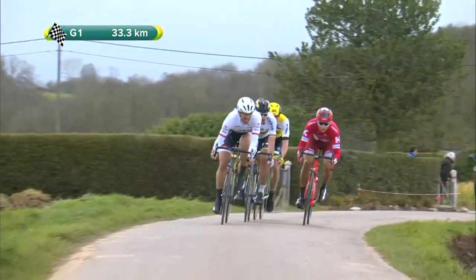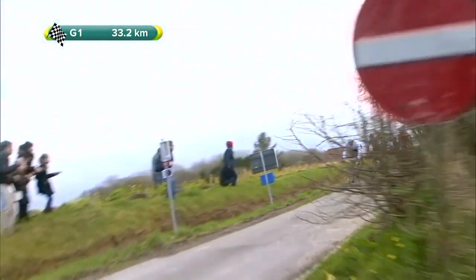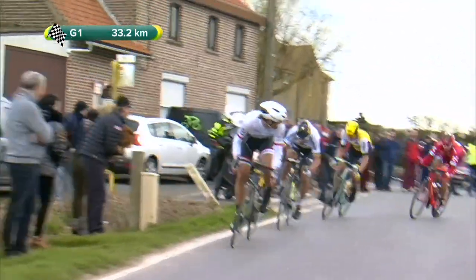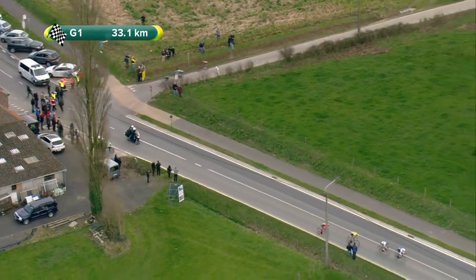And now they've joined Kuznetsov at the front of the race. So Cancellara, Sagan, van Mark and Kuznetsov on the front of the race, with a little gap back to Greg van Avermaet, Luke Rowe and Zdeněk Štybar.